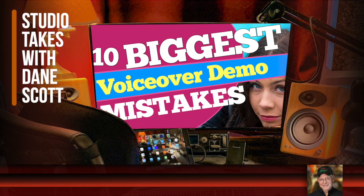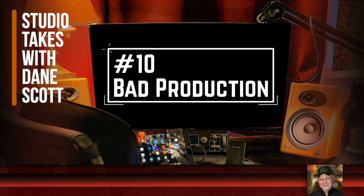Today: 10 things to avoid when you're creating a demo or having one created. I'm going to save the worst common problem until last — that's the mistake nobody should ever allow themselves to make in this day and age. Let's start with number 10: bad production.